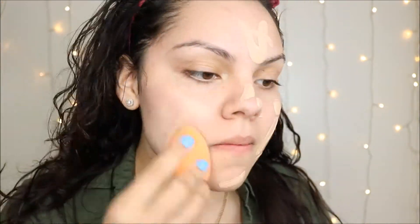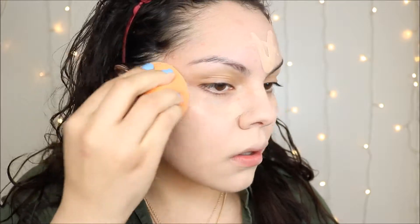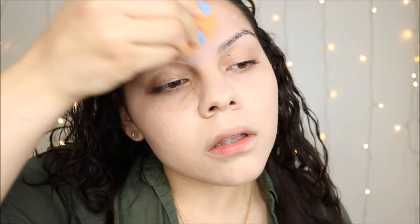On top of that I used the Wet n Wild Photo Focus foundation that everyone has been talking about. I like it — I don't love it, so to say. I actually like their other foundation a lot more, but I'll talk about that later on. And then I used the Outlast concealer from CoverGirl.